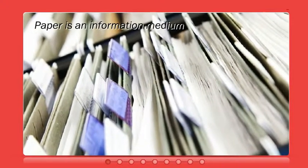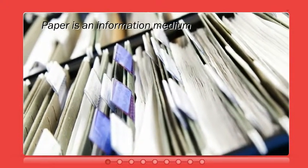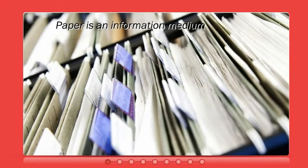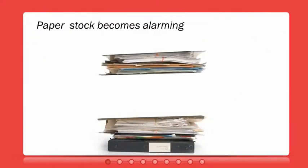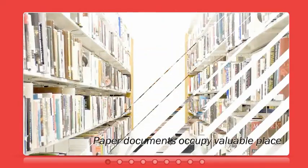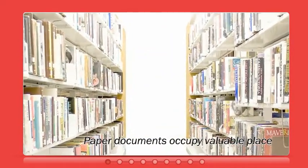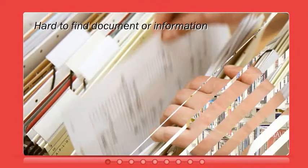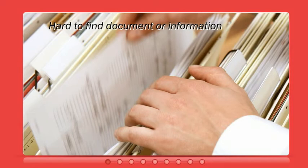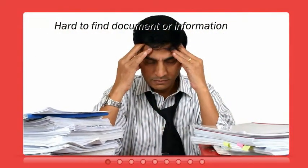Even with the advantages of electronic storage, most organizations continue to store their information on paper. And when paper stacks up, productivity goes down — way down. Because even if documents are neatly classified and sorted, finding specific information in countless folders can involve a huge paper chase. And that means lost productivity.